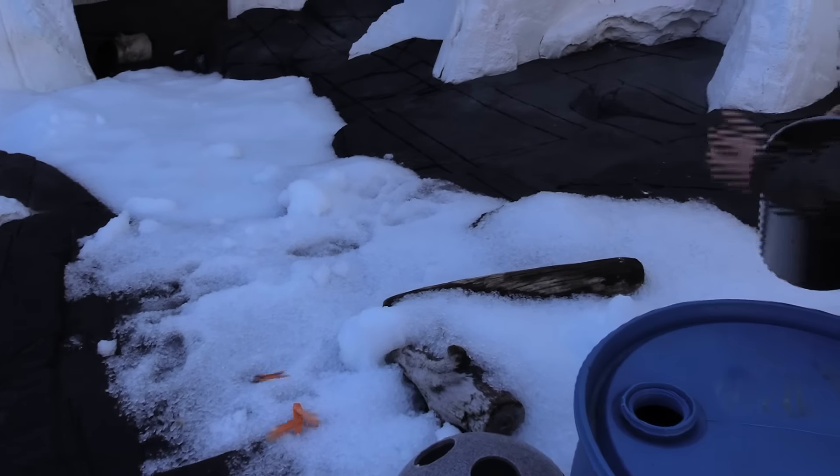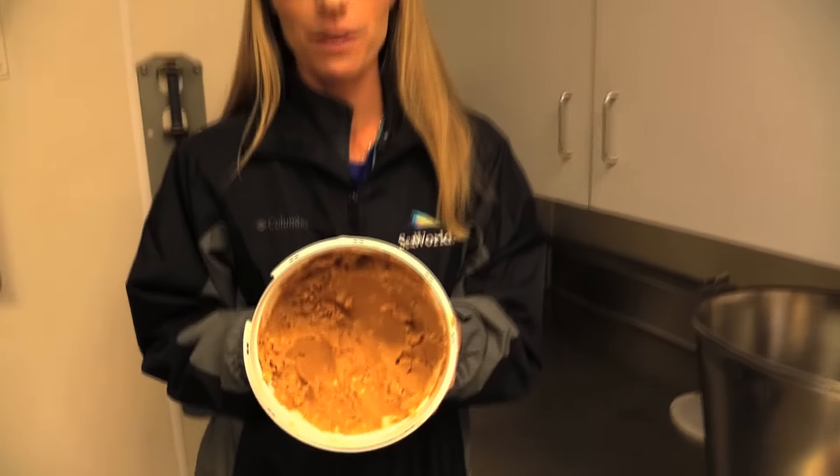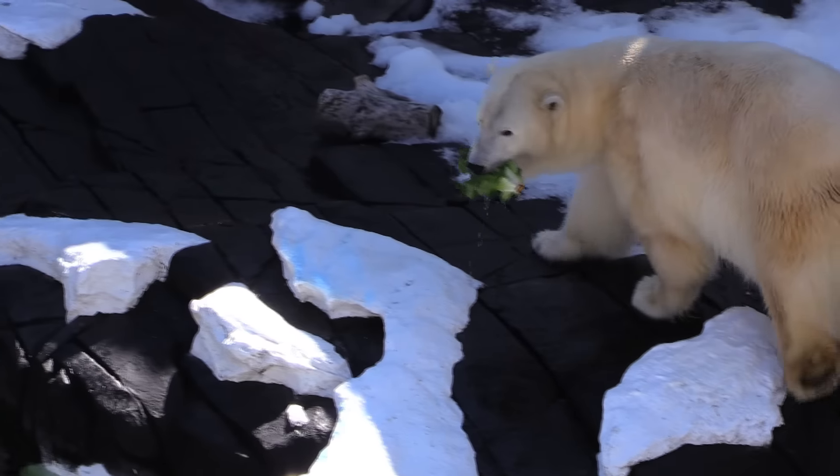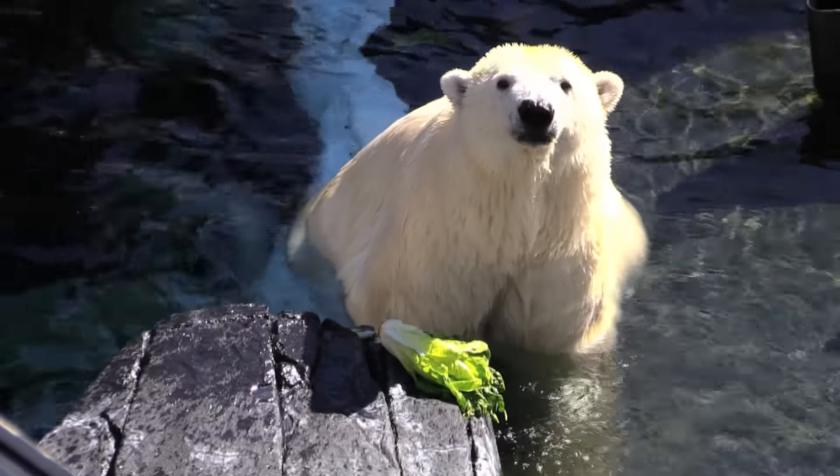We also have some fun food items — treat items, we call them. It's a small portion of their diet but they find it very reinforcing. Polar bears really enjoy peanut butter and we use this for special training sessions. Some of the other treat items we use in small portions are fruit and vegetables.